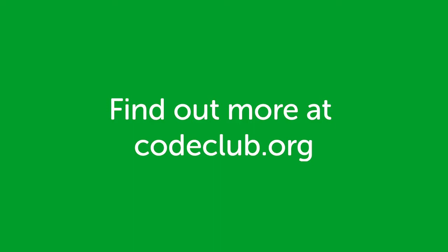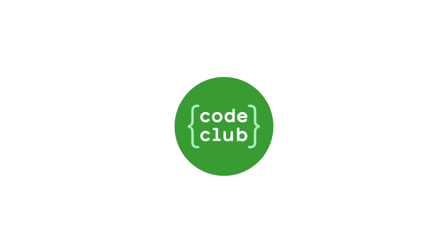Find out more and discover how you can start a Co-Club at CoderDojo.org.